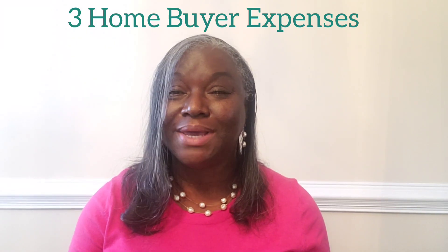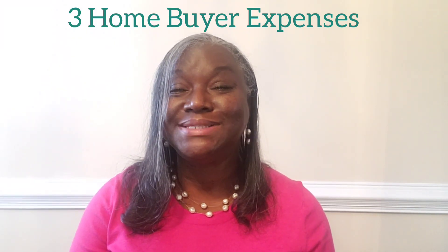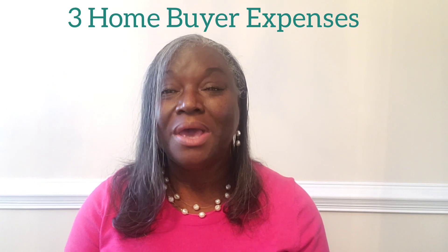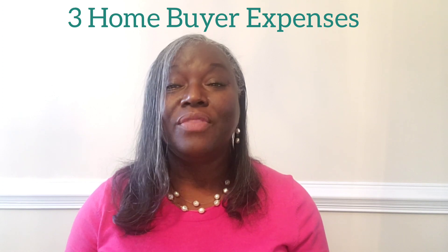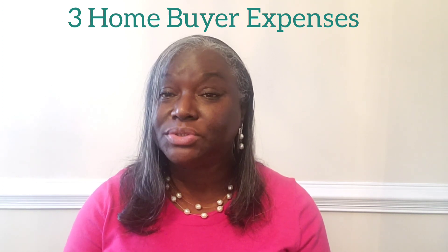Hey everybody, happy Tuesday, and welcome to your Tuesday Tip in Real Estate. Today we're going to discuss the three major expenses that you'll incur when purchasing a home.